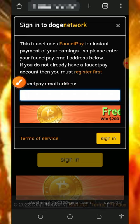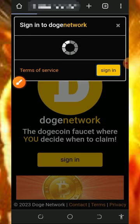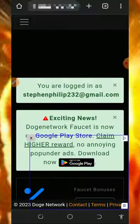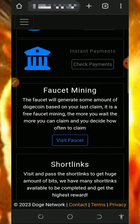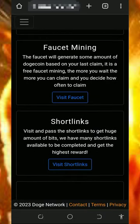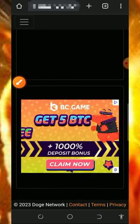Enter your email address from your FFP account, then tap on the sign in button to log into your dashboard. Once you log in, it's going to look like this — you're going to see a lot of things on the screen. You can claim from their faucet mining and also by visiting their short links.